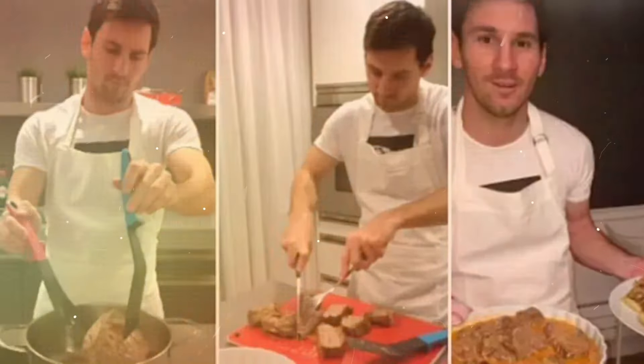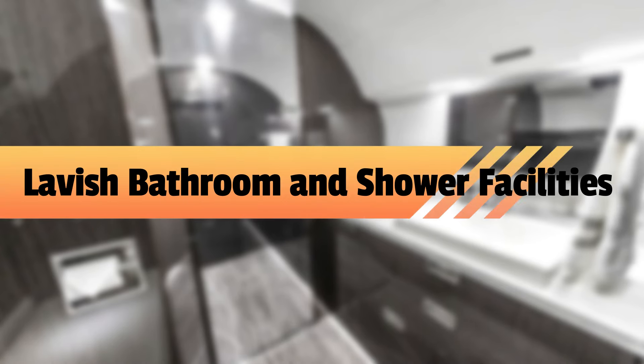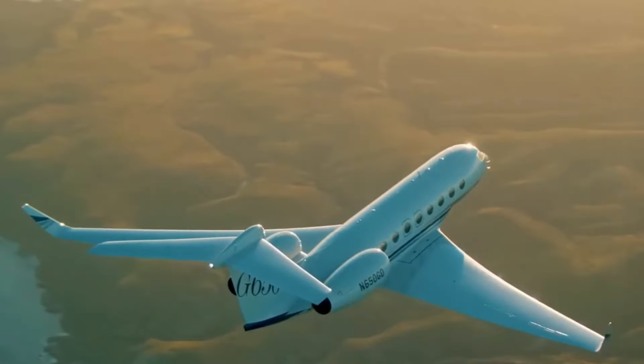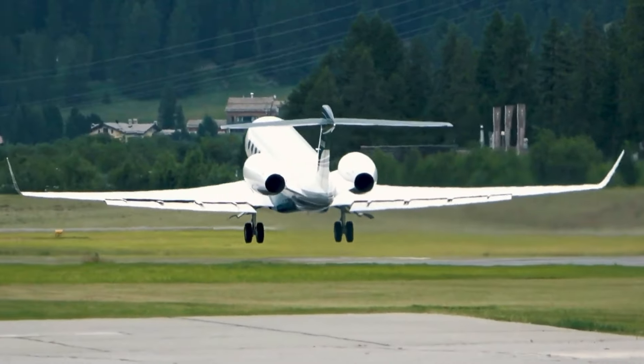The first thing you'll notice on the exterior of Messi's jet is the personalized details. His Gulfstream has been fully customized to reflect his personal brand. His iconic jersey number, 10, is emblazoned on the tail of the jet — a touch that makes this jet instantly recognizable. Alongside the tail number, the names of Messi's family members — Antonella, Tiago, Mateo, and Ciro — are inscribed on the jet's steps, adding a warm, personal touch that highlights how much family means to him. These details make Messi's jet more than just a travel tool; it's a part of his identity.